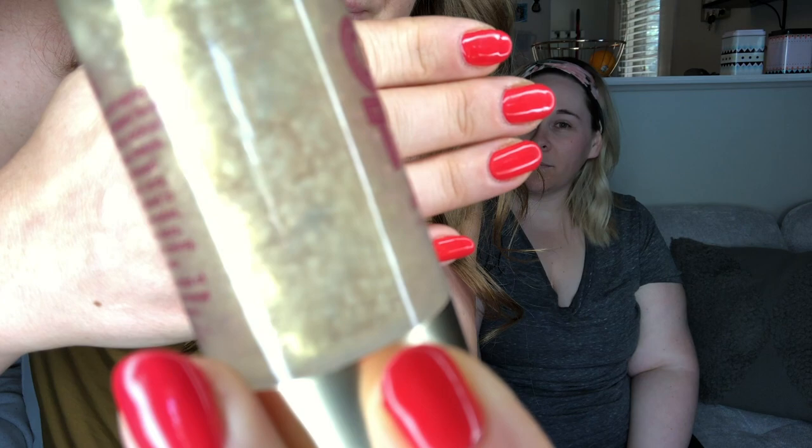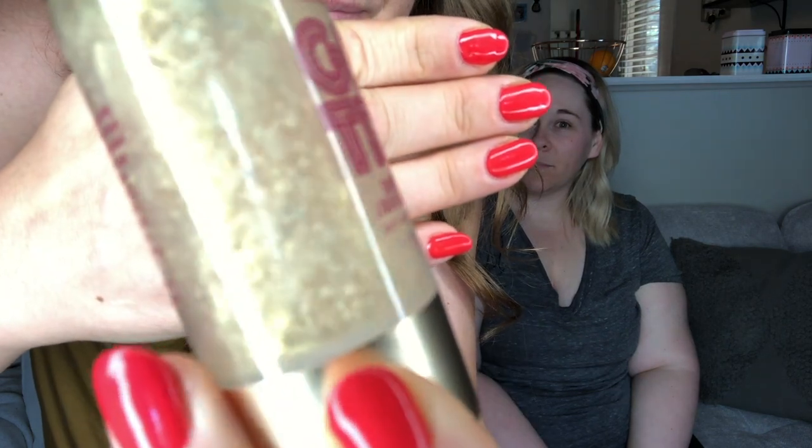I wanted you to see inside of it because it's got these tiny little suspended beads. When you pump this out onto your hand you're going to see the beads, and as you rub your hands together the beads explode and all of the goodness is deposited onto your skin. The beads are plant-based, so they are perfect for the environment and won't harm it at all.